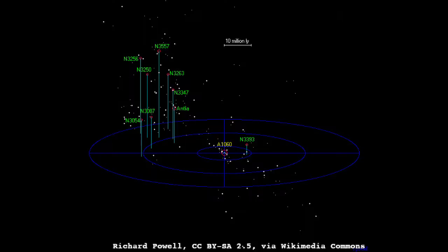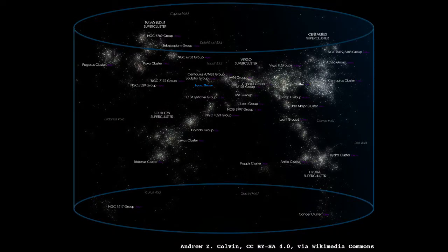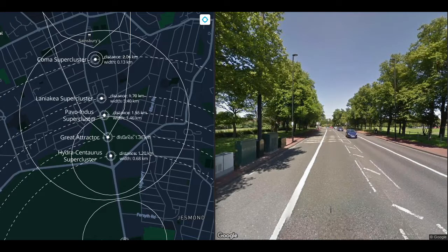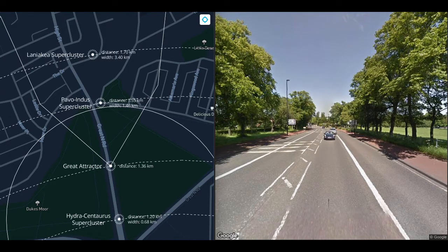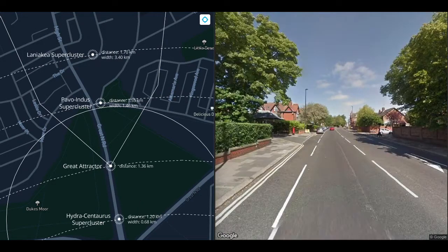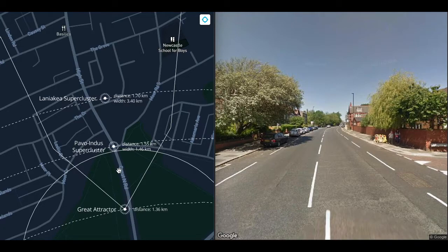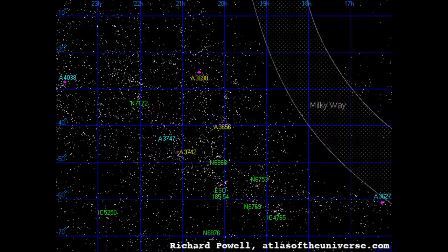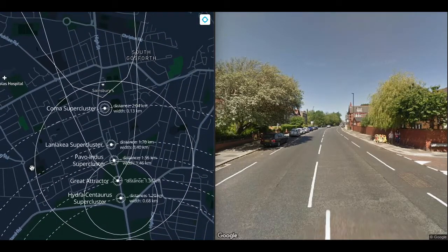At 1.2 kilometers, we get to the Hydra-Centaurus supercluster, made of three clusters: Hydra, Centaurus, and Antlia. Hydra-Centaurus is a lobe in the larger Laniakea supercluster. At 1.4 kilometers, we get to the Great Attractor — we'll talk about that in a bit. The best candidate is the Norma Cluster, a cluster of thousands of galaxies with a total mass of about 10 quadrillion solar masses, which sits in the Pavo-Indus supercluster, encountered at 1.5 kilometers. The Pavo-Indus supercluster is 1.5 kilometers wide at this scale.